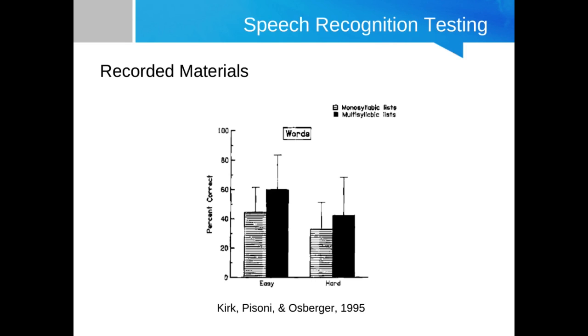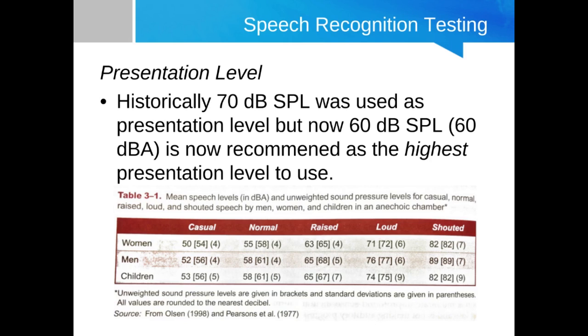For MED-EL's speech recognition and auditory skills candidacy criteria, they specify less than 20% correct on either the MLNT or LNT depending on cognitive ability and linguistic skills, and that's for older children. Presentation level — 70 dB SPL or dB A had been used historically, but there's a more recent trend to use a lower level around 60 dB SPL because it's more representative of conversational speech and shows greater overall benefit in speech understanding.